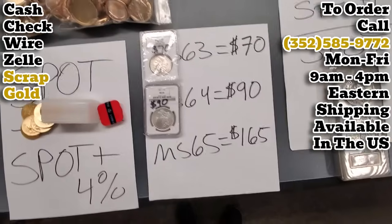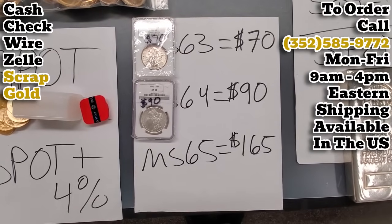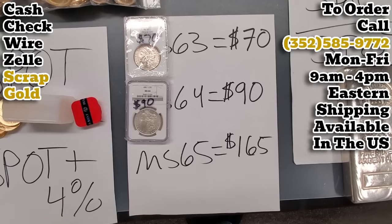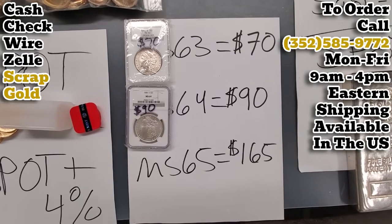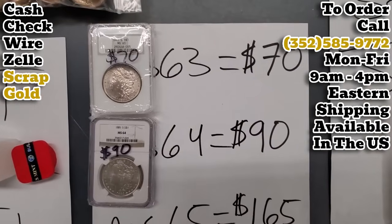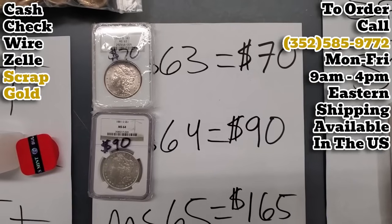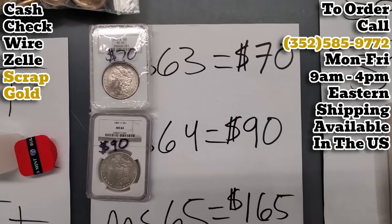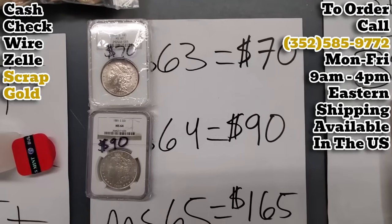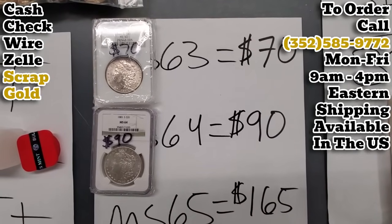Crowd favorite — graded Morgan dollars. We got some more MS-65s on the way. Hopefully they'll be here tomorrow; they're coming out of Kentucky. One of our friends up there is shipping us a bundle of them. So we'll be back in stock for those. But we currently have MS-63s in at $70, MS-64s at $90. These are all going to be common date 1874 to 1904 Morgan silver dollars, graded by NGC or PCGS — no ANACS or ICG graded coins. They are also going to be various generational holders and you may see various levels of toning. They are all common date and all random.